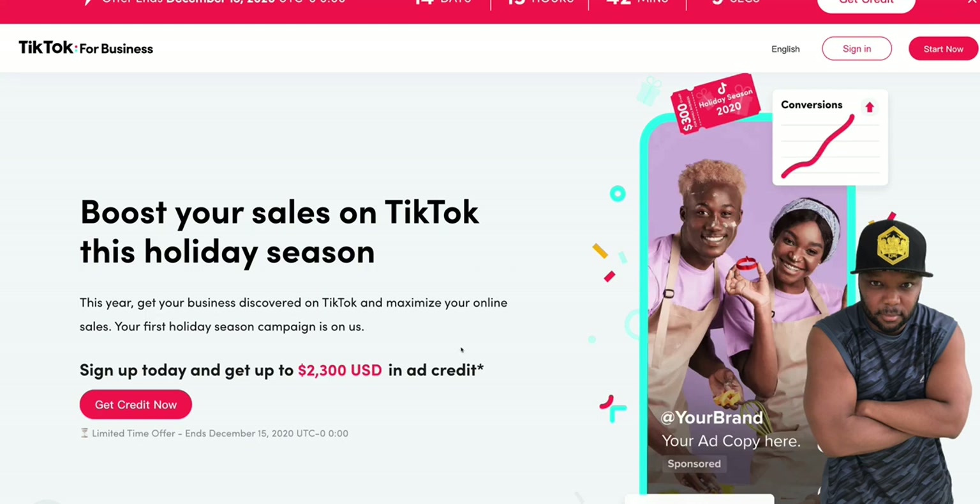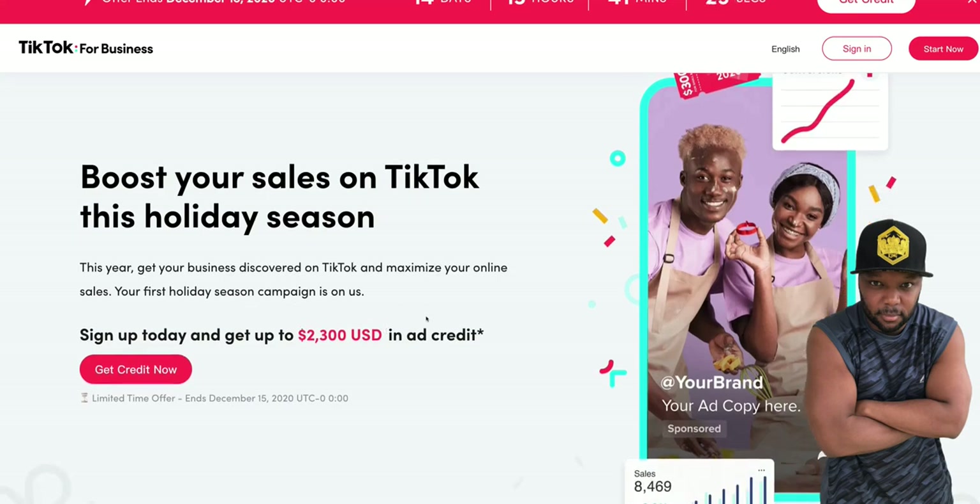Next we come over here to TikTok. Pay attention to new and up-and-coming platforms because those platforms are trying to attract millions of people, so they offer big incentives. TikTok is the highest one I've found so far — $2,300 USD in ad credit. Remember, it doesn't hurt them because the more you use their platform, you're bringing more people to it. They'll give you a million dollars in free ad credits if it'll keep you and others on the platform. So that's $2,300 — add that up.